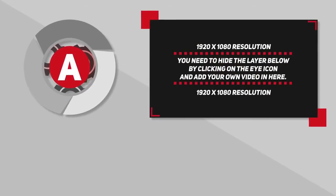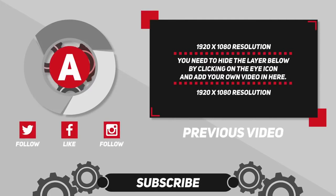That wraps things up for this video. If you enjoyed, be sure to drop a like and subscribe to see similar content in the future.